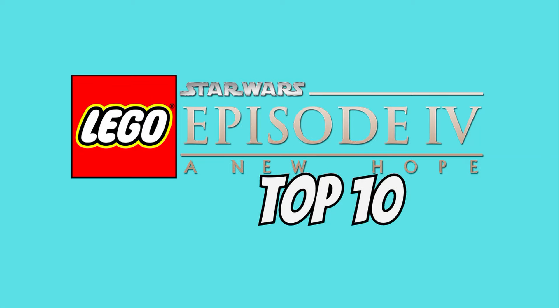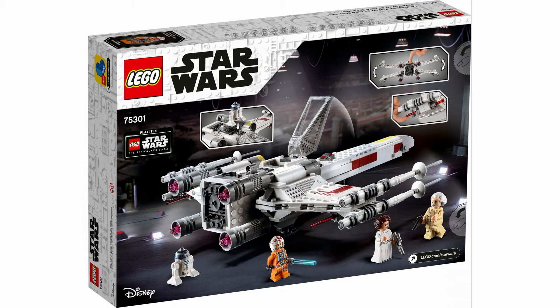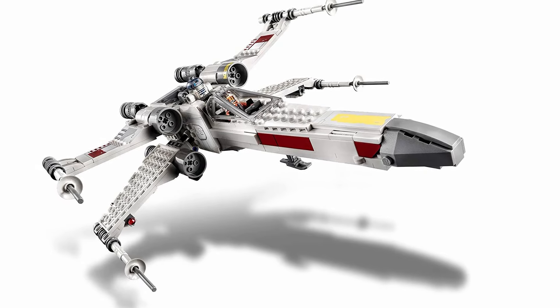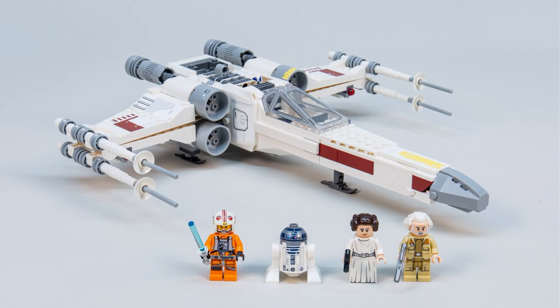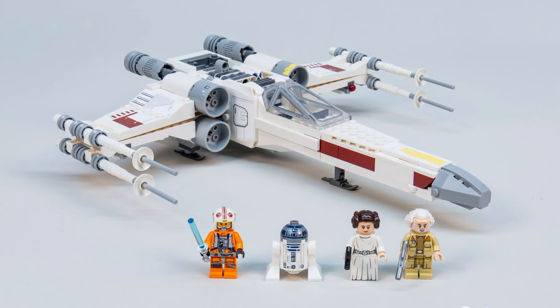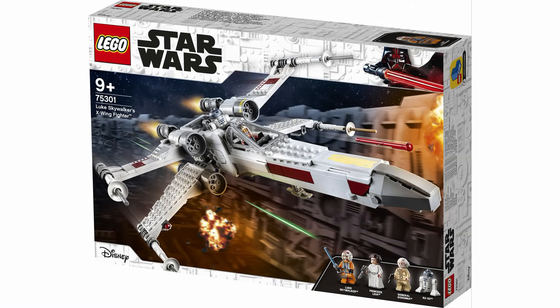At number 8 I have the 75301 Luke Skywalker's X-Wing. This set looks spectacular. They have the shape down perfect and it's so smooth from all the tiles they used. It gives it a very clean look and sets it apart from all the other play-scale X-Wings we've gotten. Another thing that sets it apart is its figures — most of the time in an X-Wing set you get the basic rebel pilots and an astromech, but this time on top of that we got General Dodonna and Princess Leia. This was a great choice that made the minifigure lineup way more interesting and helped it stand out from its many predecessors.